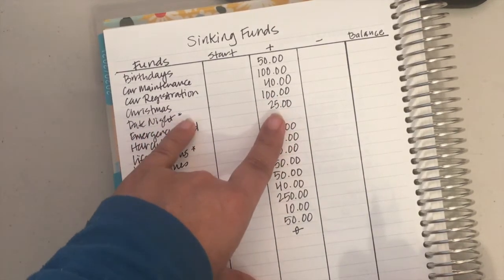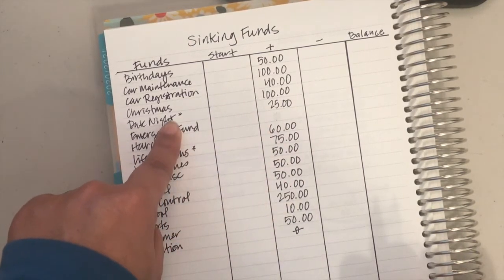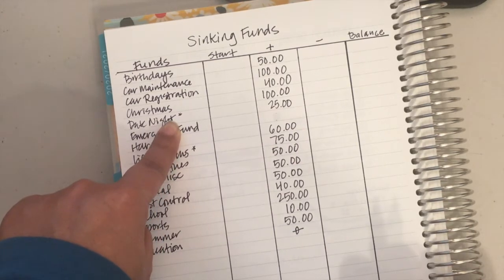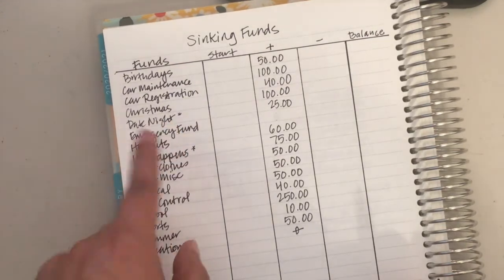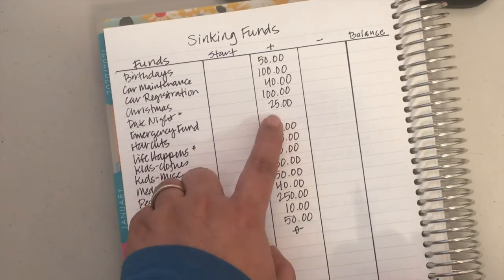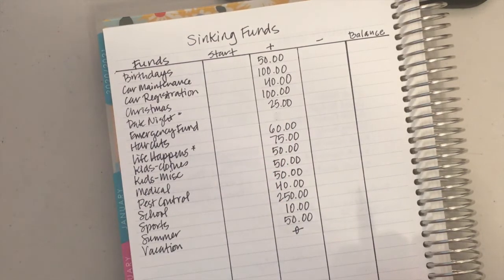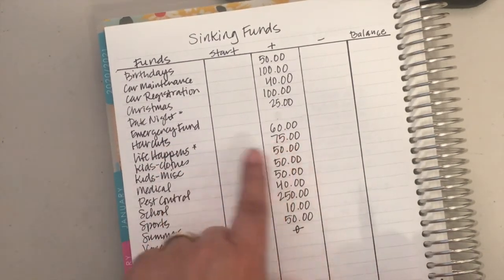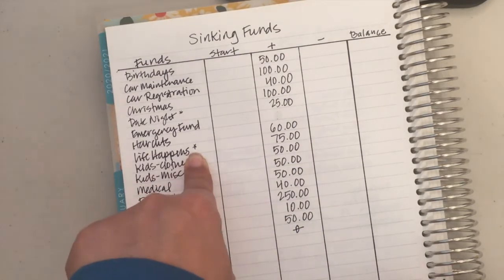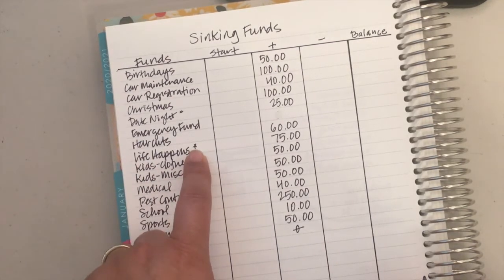Date night gets $25, and the asterisk just means it's sitting in our Wells Fargo — it's an auto transfer from our checking to our savings. We need an auto transfer so we don't get a monthly charge. Emergency fund: we're putting everything from our snowballs into the emergency fund right now, just saving during COVID times. Haircuts is $60. Life happens is $75, and that's also a Wells Fargo account with an auto transfer from checking to savings.